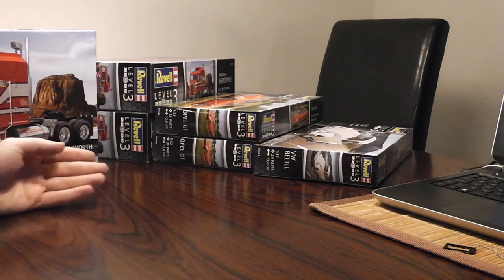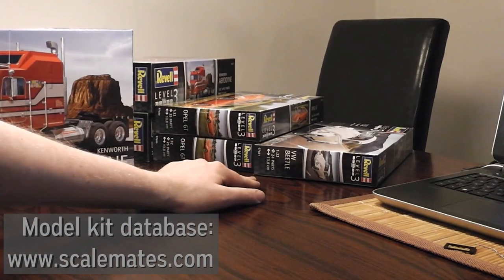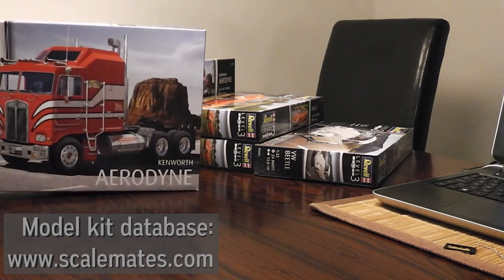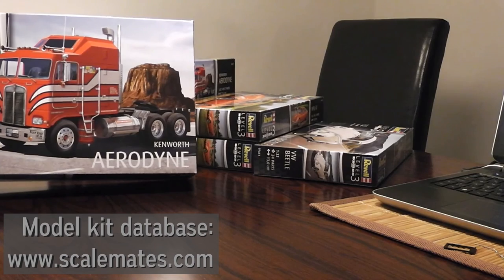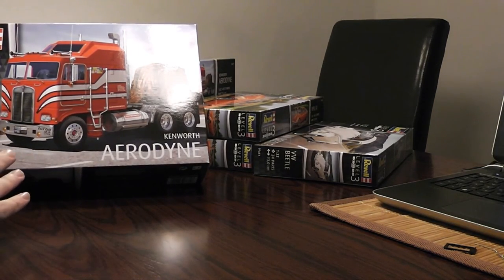Revell bases their so-called skill levels on the number of parts solely, as far as I can gather. But that does not necessarily say anything about how difficult it is to make a good-looking model with the appropriate finish. These three kits are, as far as I can see from the internet, reprints — the Beetle is an old 70s kit remade, same with the Opel GT. This Kenworth Aerodyne kit was first published in 1981 by Monogram and then again in the 90s. None of them were originally kits for gluing — they were snap-tight kits where you simply put pieces together and they would stick by themselves. This is the exact same print except it's no longer snap-tight; now you're supposed to glue it.